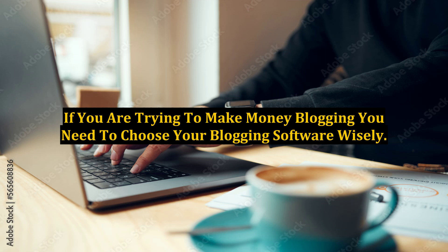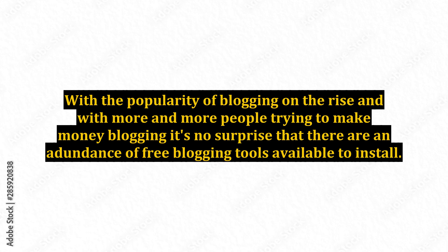If you are trying to make money blogging, you need to choose your blogging software wisely. With the popularity of blogging on the rise and with more and more people trying to make money blogging, it's no surprise that there are an abundance of free blogging tools available to install.